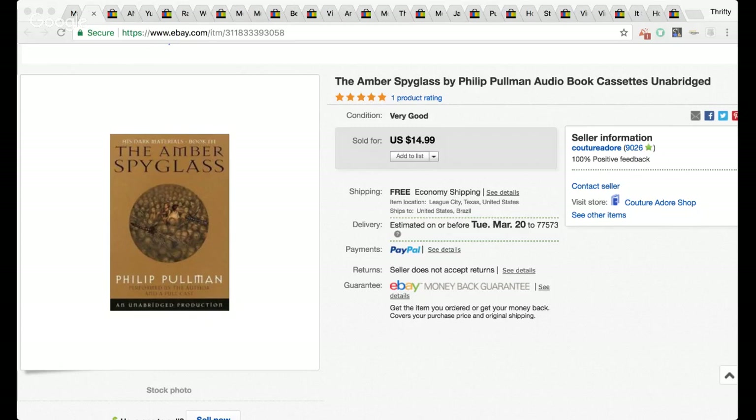Here is an audiobook — it was actually on cassette, if you can believe that. I purchased this last summer in a big group of media that I bought for about $40, so this might have cost a quarter. It sold for $14.99.